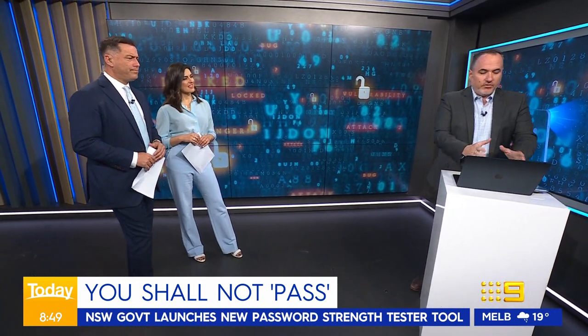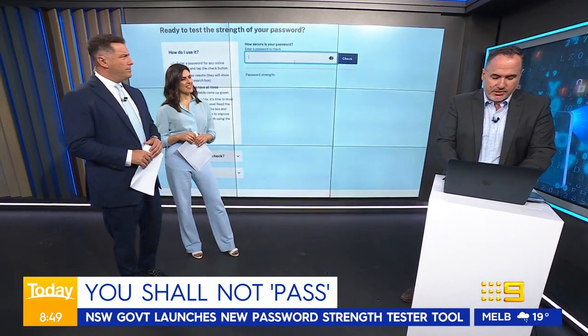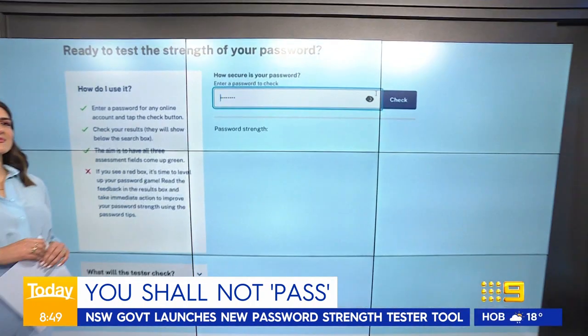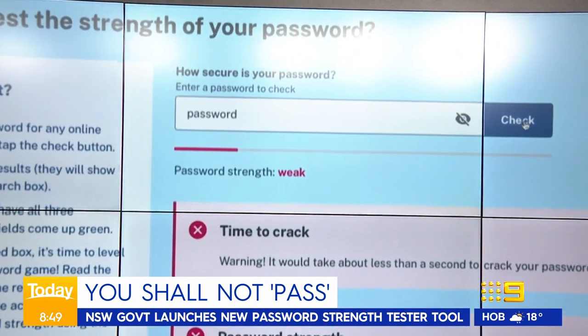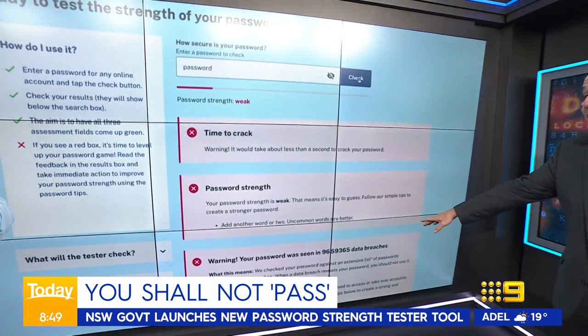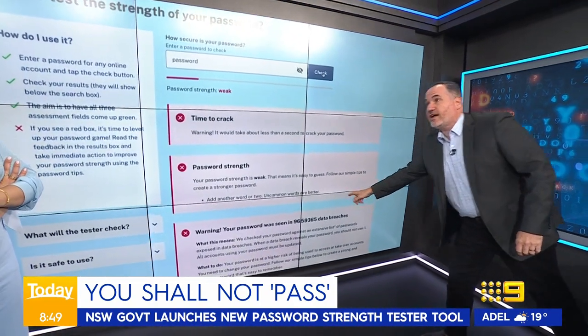Take us through the tool. So this tool is very simple — you type in a password. Let's use one of the common ones, which is 'password'. If I type the word password, and I'll show you at the top that's what I've typed, and check that — it tells us it's going to be very easy for this password to be cracked. It's not a very strong password, and it's appeared in a heck of a lot of data breaches.